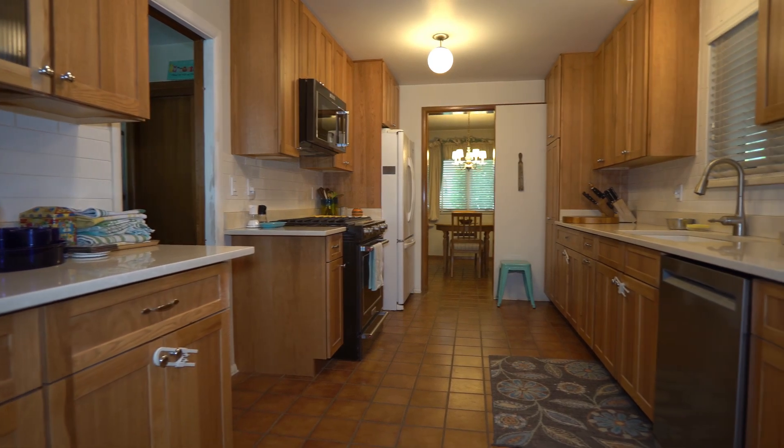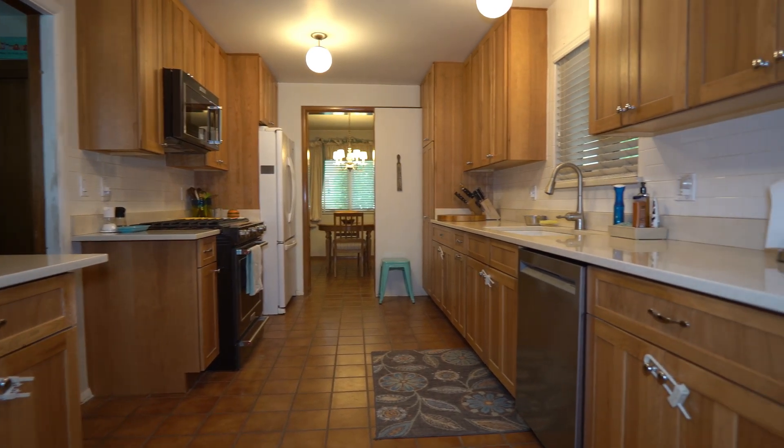The kitchen has pull-out shelves as well as a gorgeous Silestone countertop — and if you're curious about the name of it, it's Tigress.